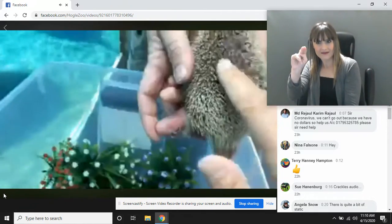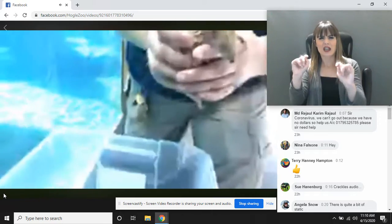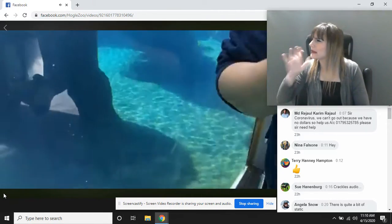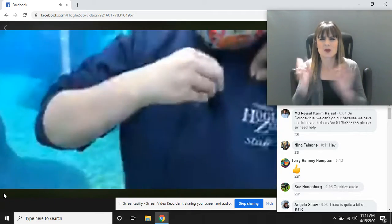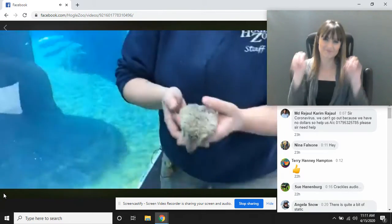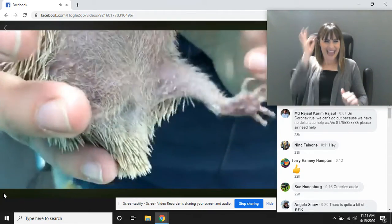If you guys are having some video connection issues, you can try popping out and then popping back in. The microphone might be rubbing because we're trying to wear our masks, so I'm just adjusting because everyone really wants to hear what's being said. With her hair and fur, it's mostly on her belly that you'll recognize as all that hair she has there.